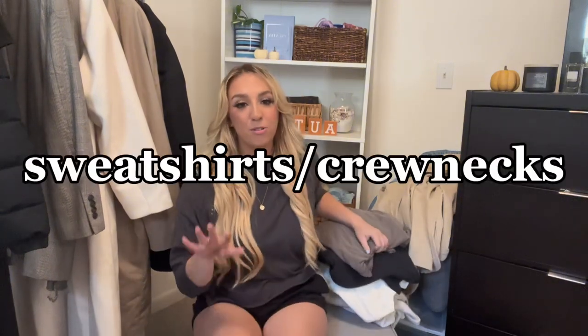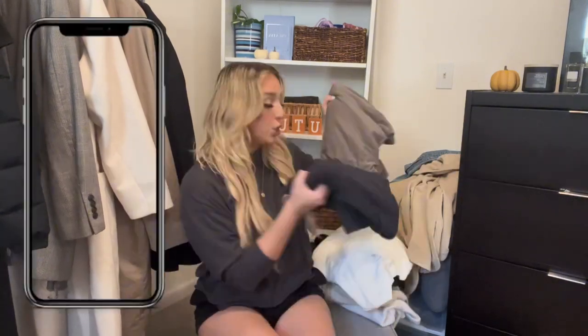I'm not a big flannel person, but there are a few I really like for fall. This one I got at Walmart in the men's section a few years ago — I love the blue. You can wear this so many different ways. It's a great way to transition from summer to fall — light enough to throw over a crop top so you're not freezing but not too hot either.